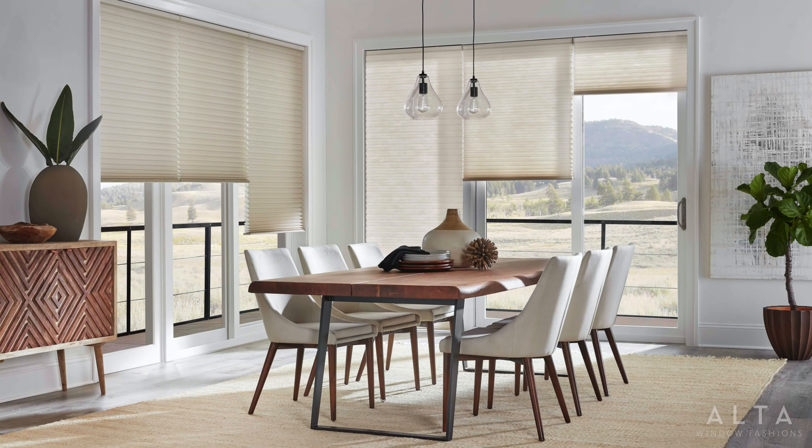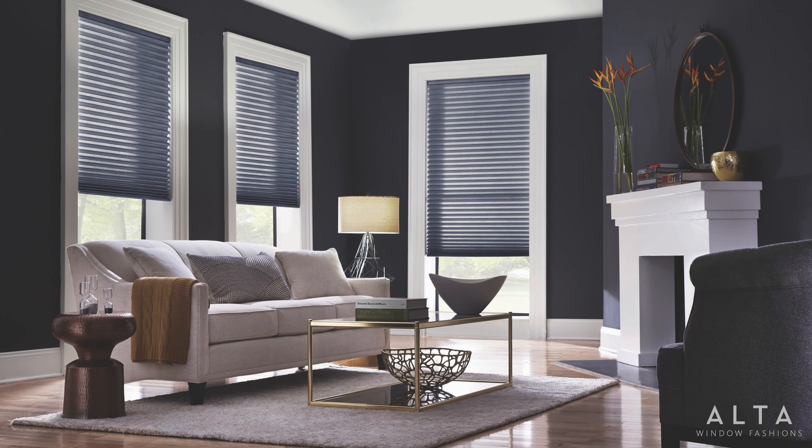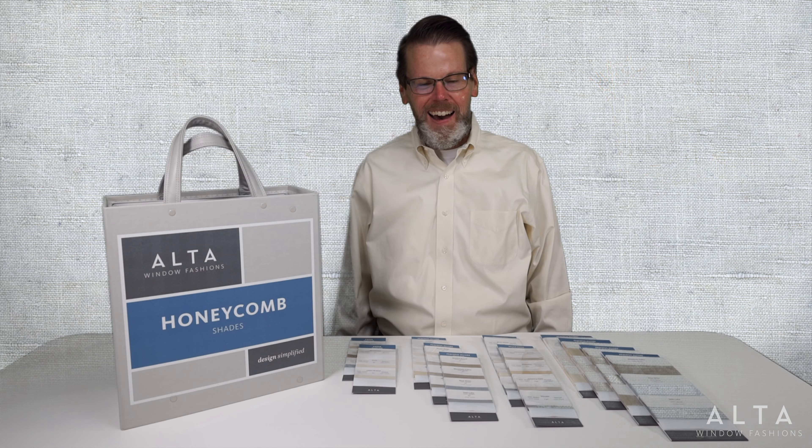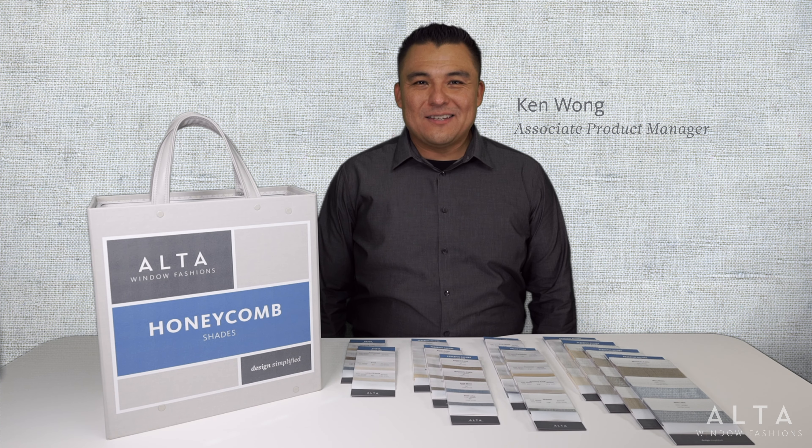Inspiring and elegant honeycomb shades are a hallmark in the industry. Our extensive new program takes the lead in style with gorgeous collections and distinctive cell designs — a program that helps you become the envy of your competition. Hi, I'm John Anthony, Senior Product Manager for Honeycomb Shades. And I'm Ken Wong, Associate Product Manager.